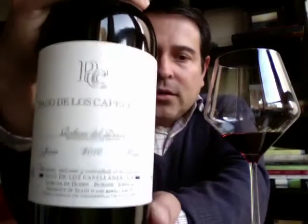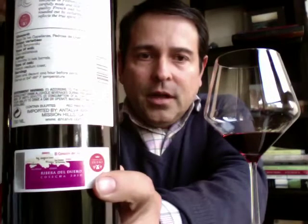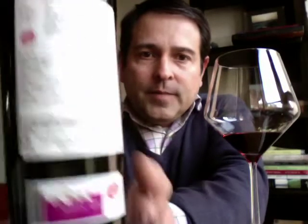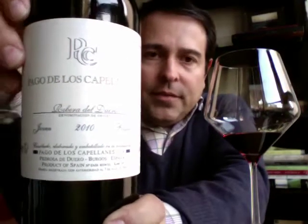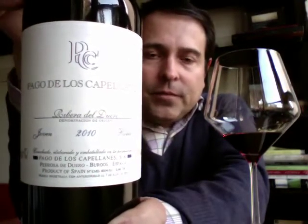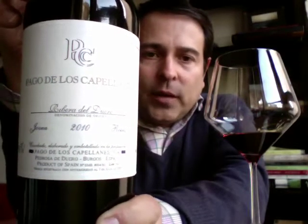Just an example of their bottle label design, front and back panel, and the very familiar Ribera de Duero certification. And they are producing five wines, including this one, which is a Joven, a Crianza, a Reserva, two wines — one called El Nogal, and one called Picon, P-I-C-O-N.